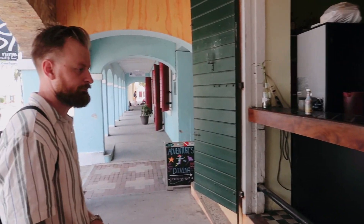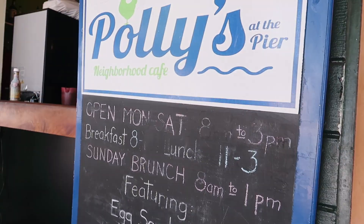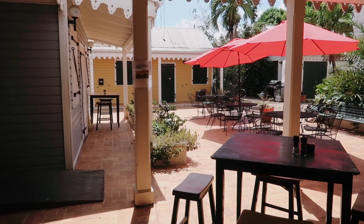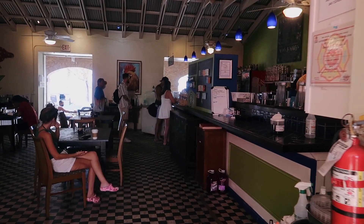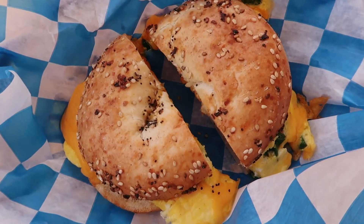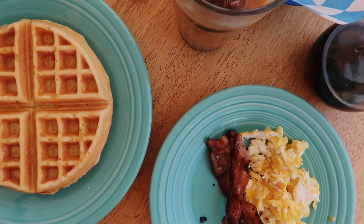It feels like we're the only tourists on the island. From around the 1700s until 1917, these islands were Danish, and these bricks were transported here from Denmark as ballast for the ships. Frederiksted is a small town, so you don't find a lot of cafes and restaurants, but we found this cute little cafe called Polly's where we had breakfast and the food was actually really good. The U.S. Virgin Islands are known to be very expensive, but this place was not too bad — we can definitely recommend Polly's if you're ever in Frederiksted.